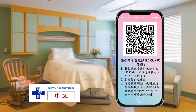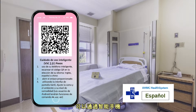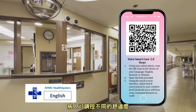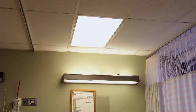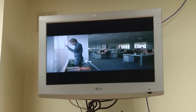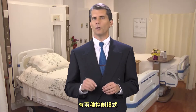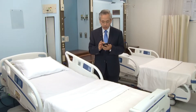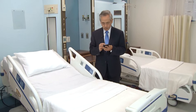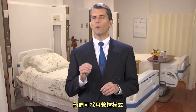Here's how it works. With 10 different language options that can be accessed with either a smartphone or a tablet, patients can control different amenities within their room — they can control the bed, the lights, and the television. The VSC system allows for two different modes of control: patients can either use the touch screen or, more importantly, they can use voice control.